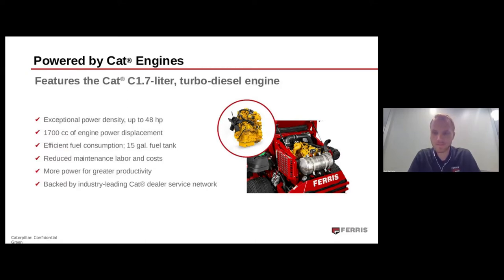One of the best things that comes with this engine being in this mower is that it's backed by the industry-leading CAT dealer service network. That means wherever you are in the world with this mower and this engine, you are going to be supported with service and parts anytime you need it. But this engine is just one component of this amazing mower, so I'm going to hand things off to Cody Van Sistine to tell you about the rest of the amazing features.